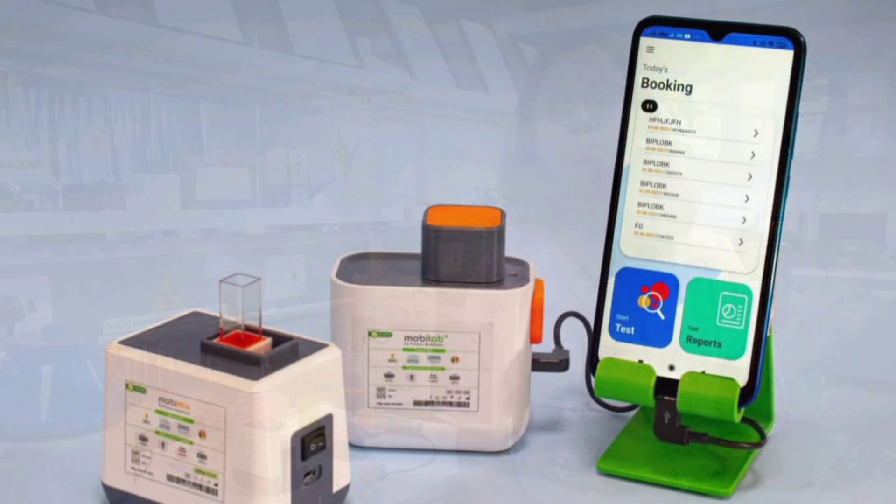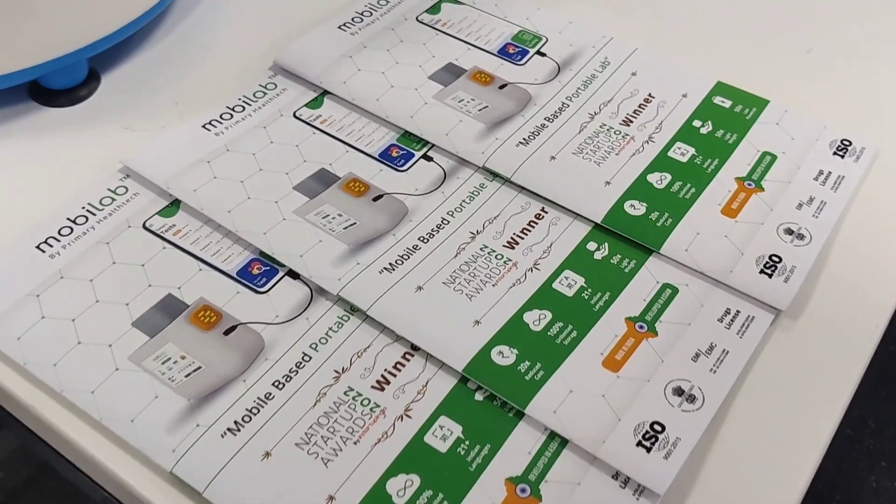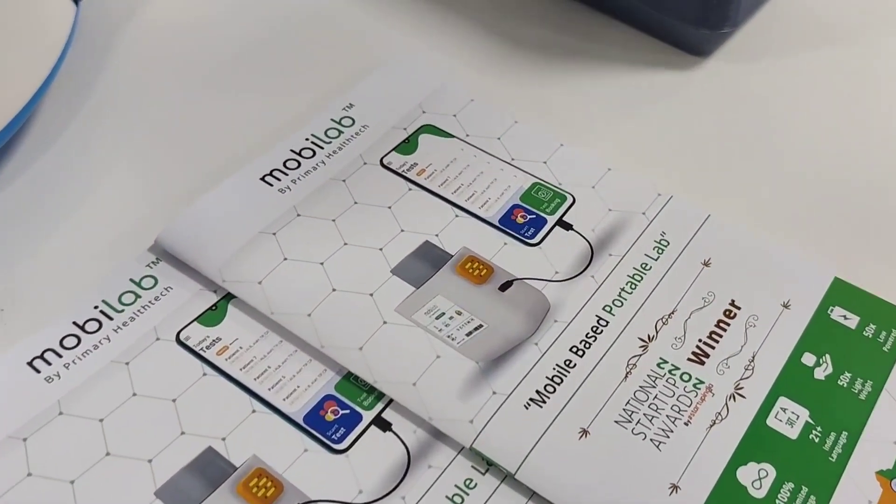MobiLab is a vision to make healthcare diagnosis affordable and accessible to the remotest part of the country. MobiLab is basically a point-of-care testing device which is portable, battery-powered, IoT-enabled and many other features.